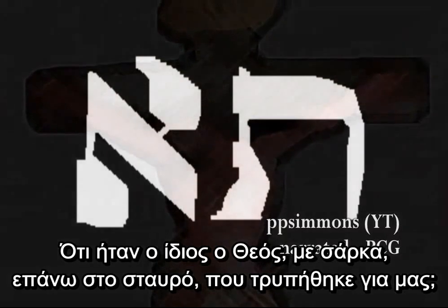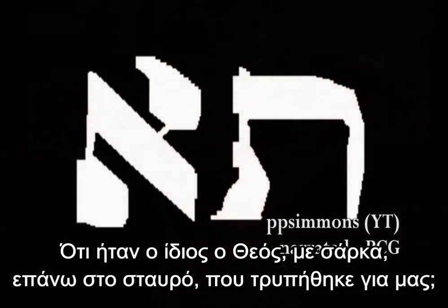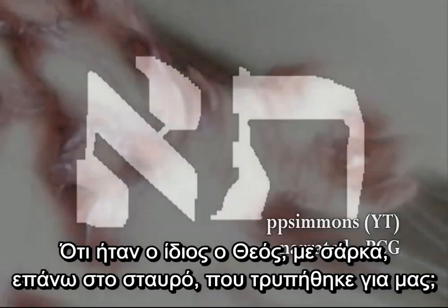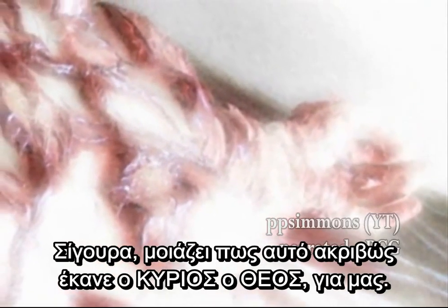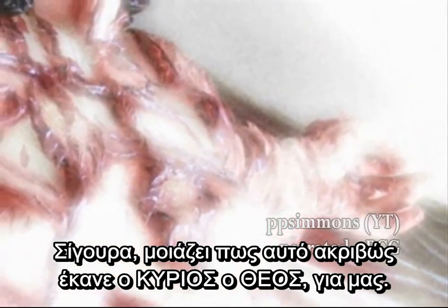That it was God in the flesh on that cross who was pierced for us? It certainly appears that this is exactly what the Lord Yahweh has done for us.